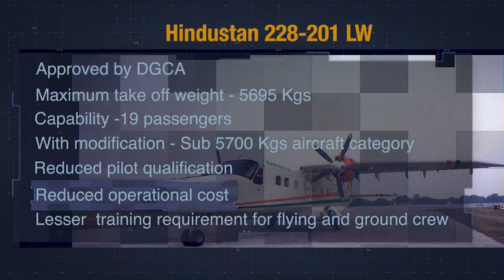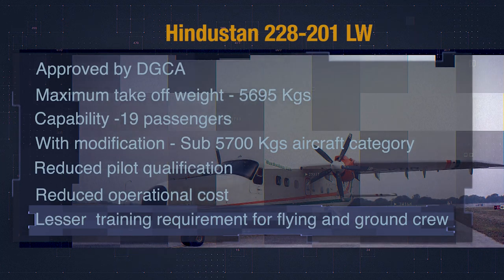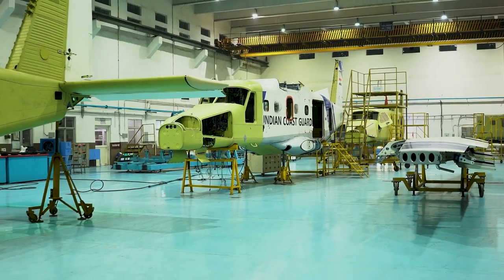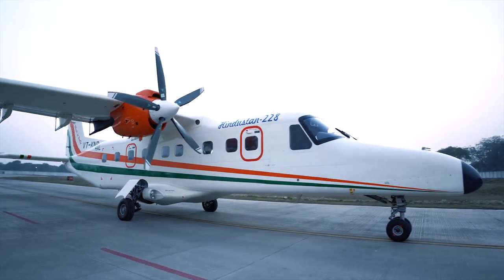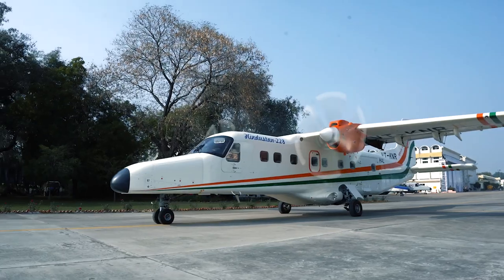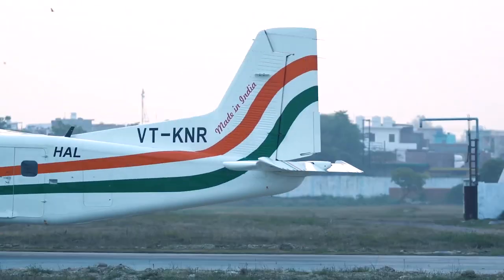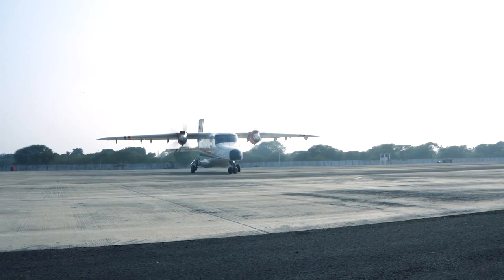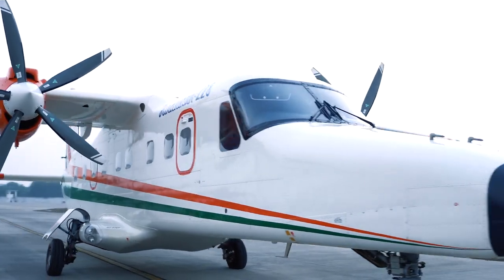This would also reduce training requirements for flying as well as ground crew including AMEs. HAL is committed to providing single-window support for the entire operating life of the aircraft. Elegant and human-centric design, powered with high-end technology and the trendiest features — the Hindustan 228 is all set to rule the skyline and give passengers a one-of-a-kind experience. Come, join us and be a part of the air transportation revolution with Hindustan 228.